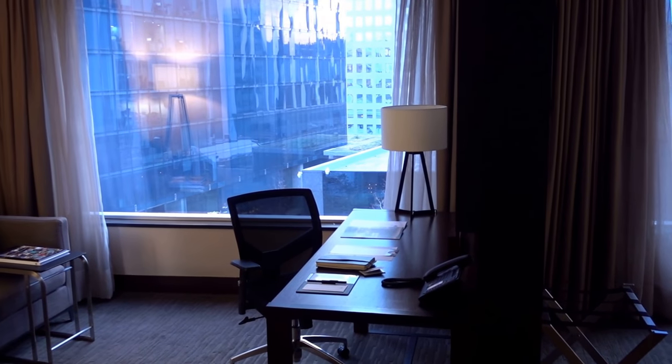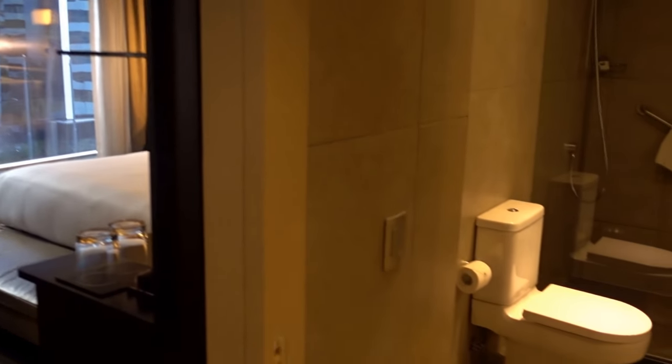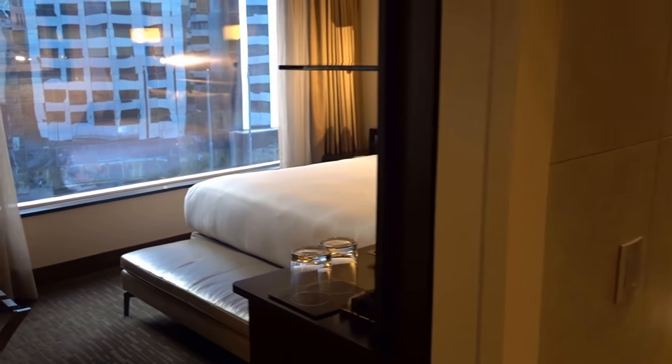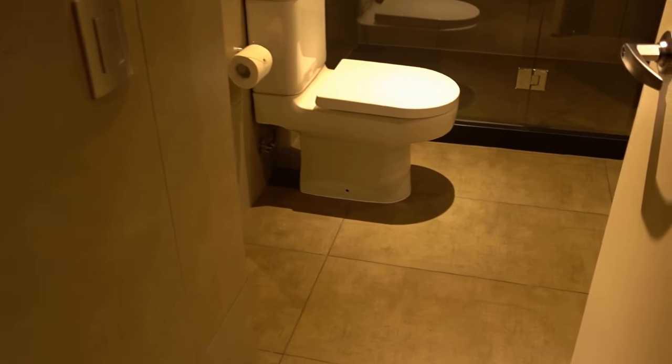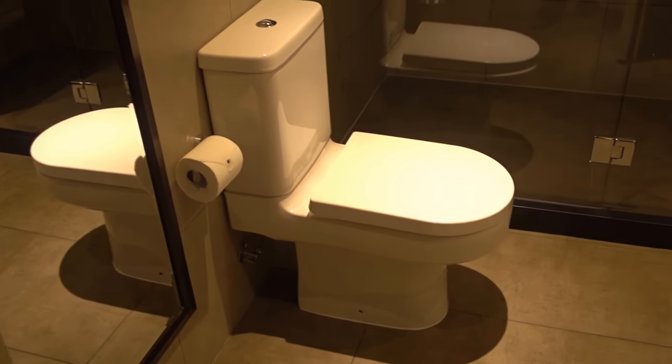I'm back at the DoubleTree Vitacura hotel here in Santiago de Chile. This is the Chinese suite 618, but let's start with the bathroom — it's always the best thing to start with.